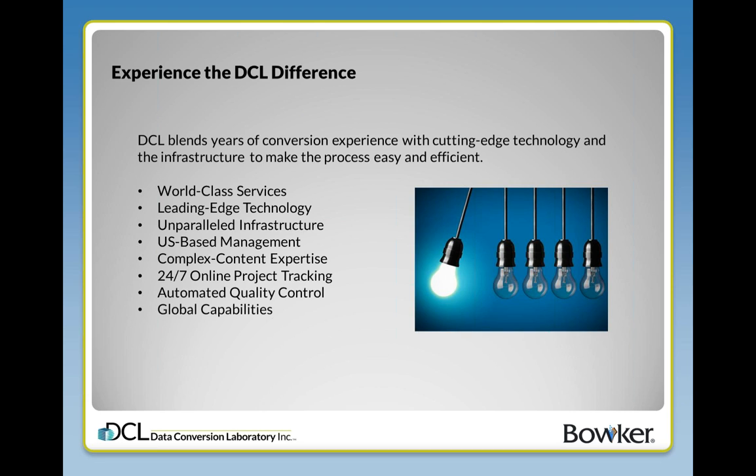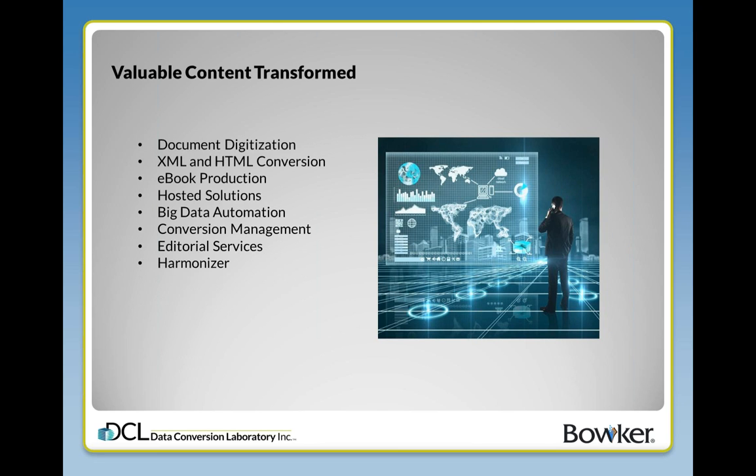For those of you who are not familiar with DCL, we convert and organize content to create electronic documents, populate databases, publish on the web, and basically get it ready for tomorrow's technology. DCL services help you refine your document conversion strategy, identify document redundancy, extract metadata, and transform legacy and future documents for real needs, today and in the future.